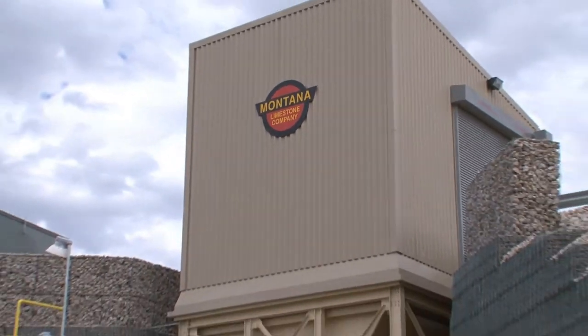Montana Limestone is a part of Basin Electric's cooperative family. I want to thank everybody that has a part, large or small or any part, in this incredible co-op chain. Each of you make the chain strong, you make the chain work. We are proud to be a part of it along with you.